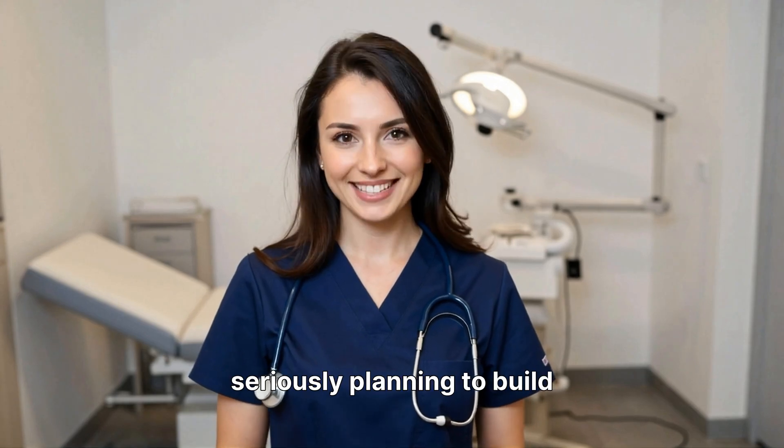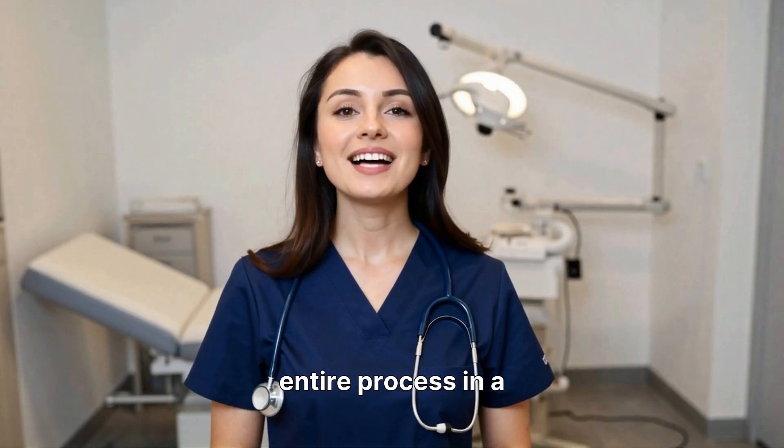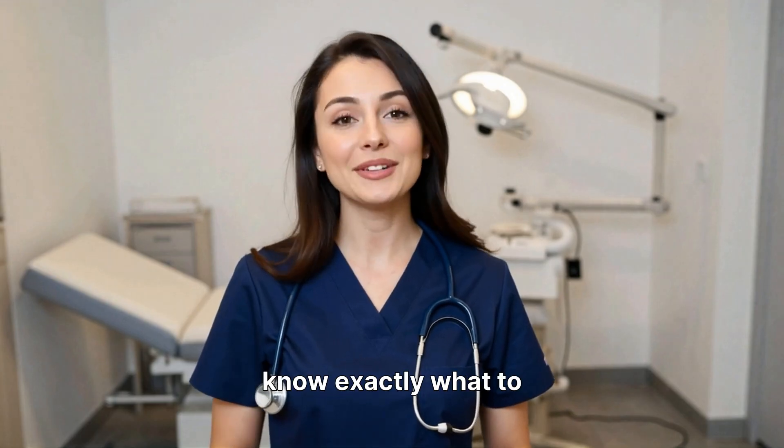Hi, doctor. If you're seriously planning to build your skills in minimal access surgery, let me walk you through the entire process in a simple and practical way. I'll explain everything step by step so you know exactly what to do.